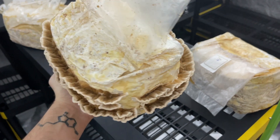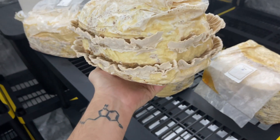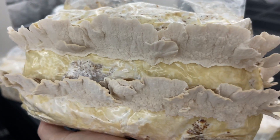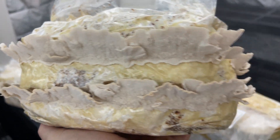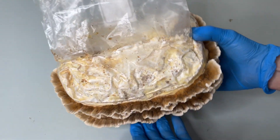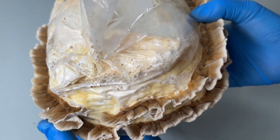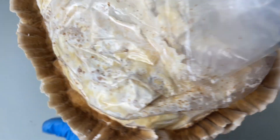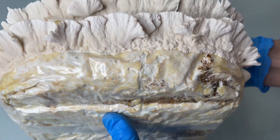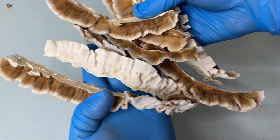Next up on the list is Turkey Tail Mushroom, scientifically known as Trametes versicolor. It contains a polysaccharide peptide known as PSP that has a significant impact on the immune system. PSP enhances immune cell activity, regulates immune responses, and supports overall immune function, making Turkey Tail Mushroom a valuable ally in promoting a strong and balanced immune system.